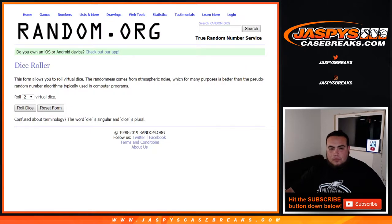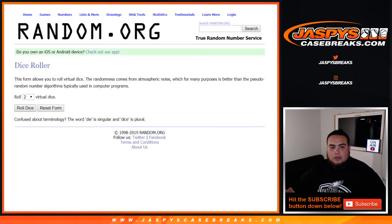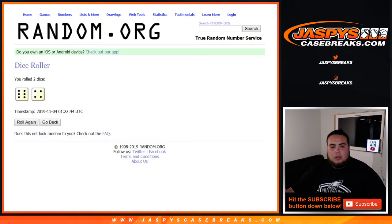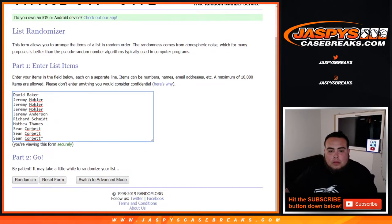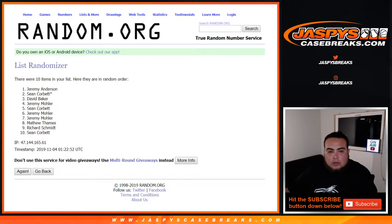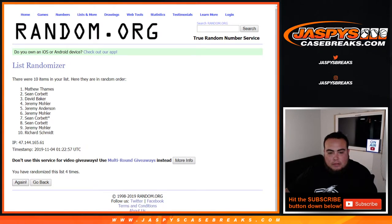And here you go — dice roller. Down to Sean and then we got zero through nine. Roll it. All right, six and a four — ten times. Good luck. One, two, three, four, five, six, seven, eight, nine — six and a four, right? Ten times.